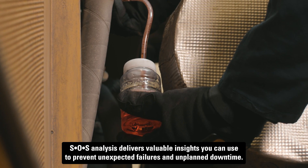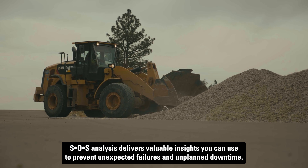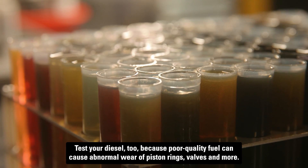SOS Analysis delivers valuable insights you can use to prevent unexpected failures and unplanned downtime. Test your diesel too, because poor quality fuel can cause abnormal wear of piston rings, valves, and more.